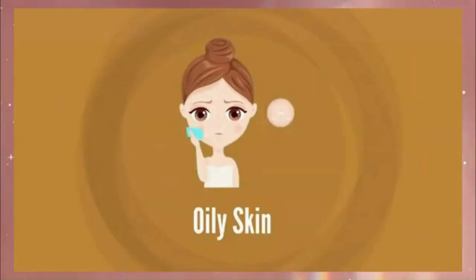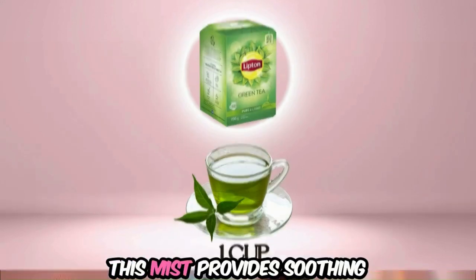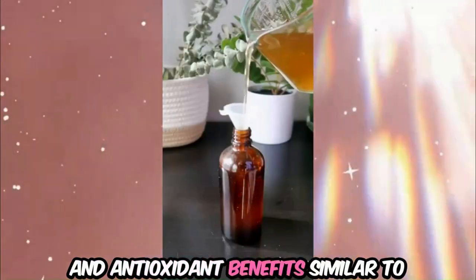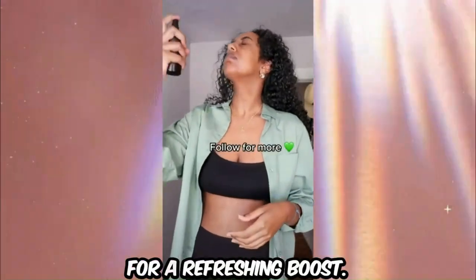For sensitive, oily, normal, and combination skin, try the Refreshing Green Tea Mist. Use one cup of brewed green tea that has cooled to room temperature. This mist provides soothing and antioxidant benefits, similar to the Green Tea Glow Toner, and can be used throughout the day for a refreshing boost.